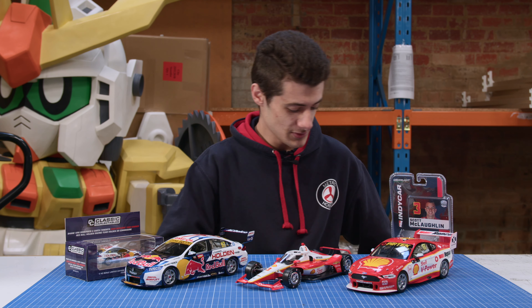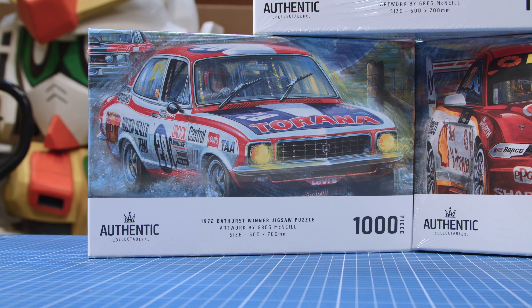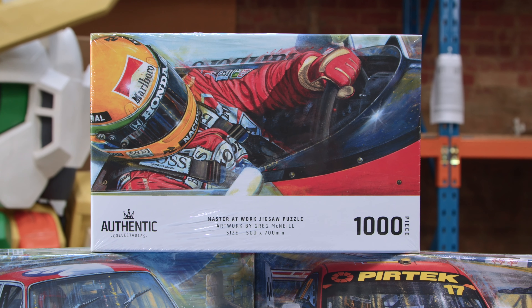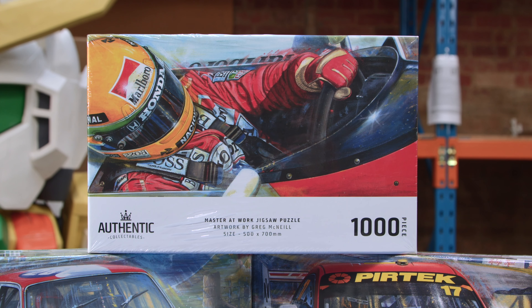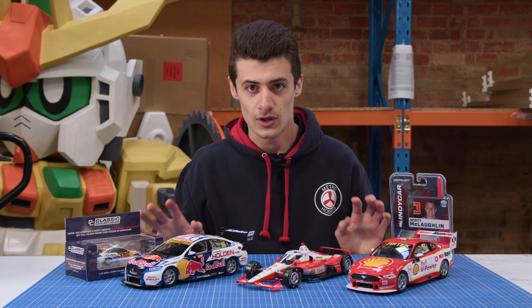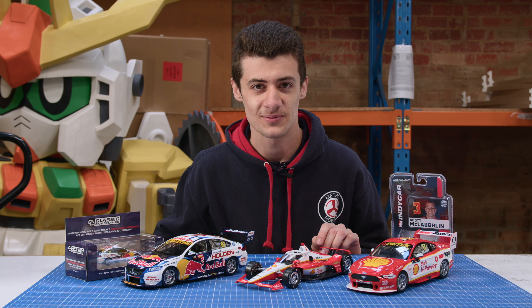We do have some more puzzles by Authentic Collectibles — one for you Holden fans, we've got Peter Brock's Torana. Awesome puzzle. And for Formula One fans, we do also have an Ayrton Senna puzzle. These are awesome motorsport pieces we've got in this month and all in stock at the moment. Get in quick because they will probably go fast — they're going to be popular models.